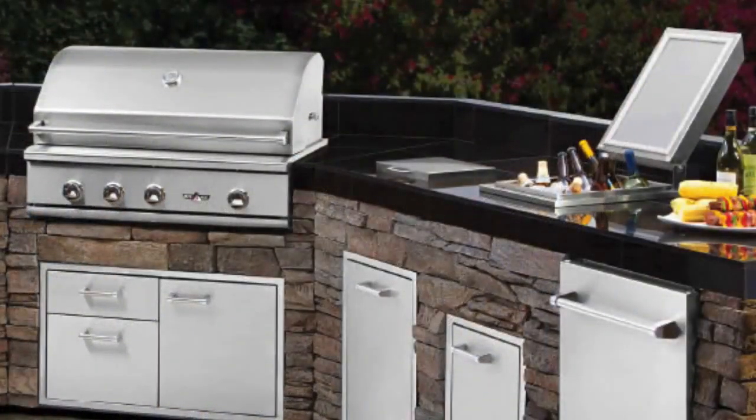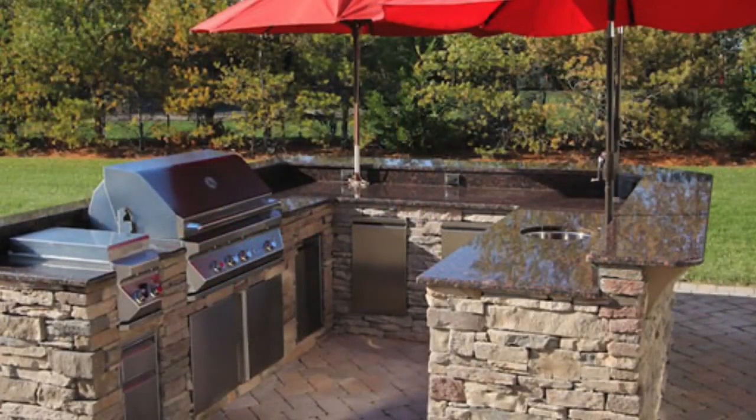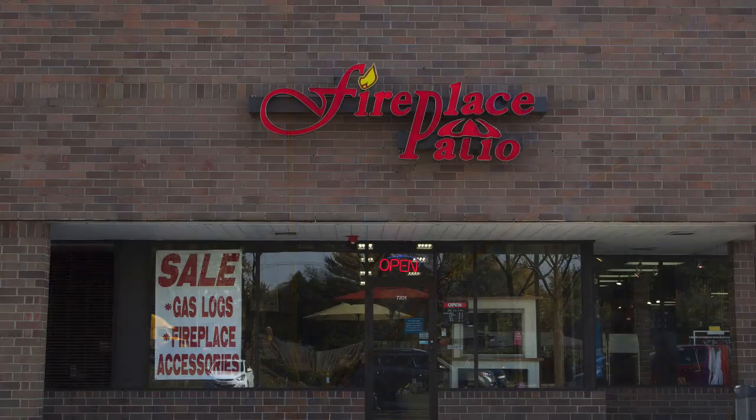We have helped many backyard chefs in Lamont build their perfect backyard entertainment areas over the last 25 years. Let us help you create your perfect outdoor cooking and entertainment area. Our showroom is conveniently located in Willowbrook, just north of I-55 on Route 83. Fireplace Patio Design, 630-325-8300.